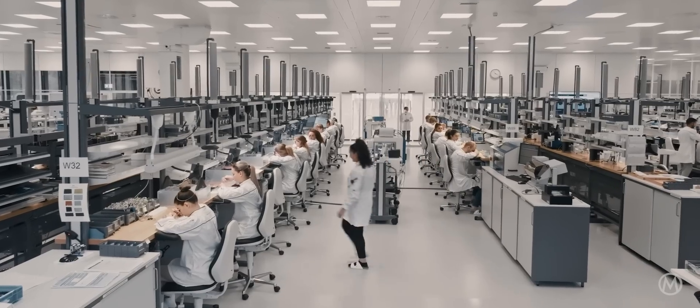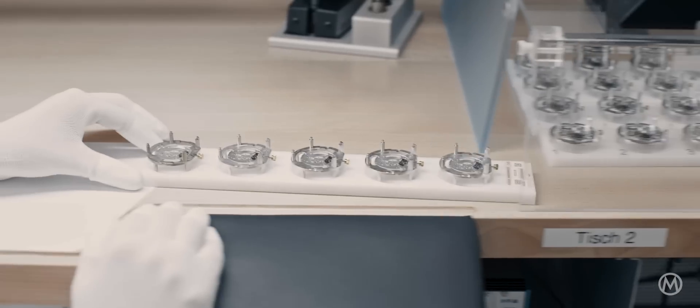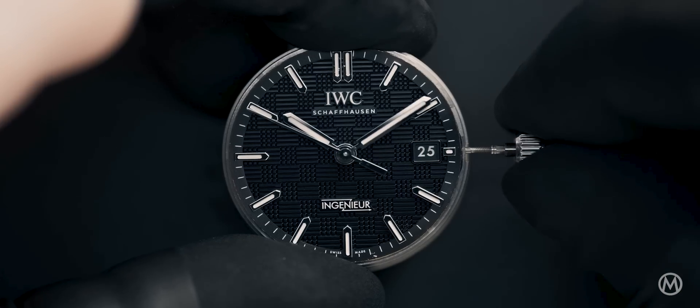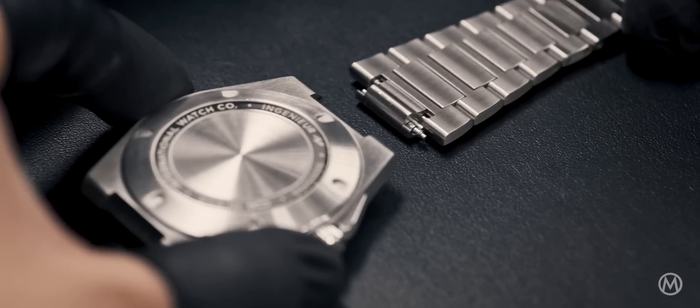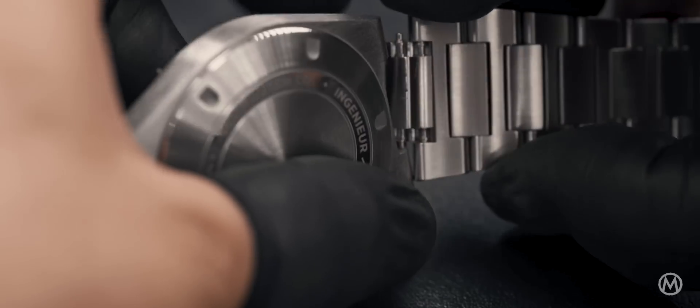Revisiting an iconic IWC and especially a Genta design must be quite a challenge. Every new collection we work on is based on pieces from the past, and we try to find a balance between the heritage and something that looks into the future and still surprises customers. This balance has a more challenging flavour, I have to admit, when a well-known personality like Gerald Genta stands behind it.